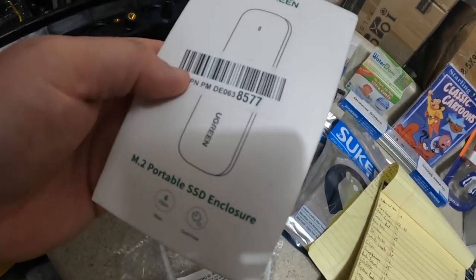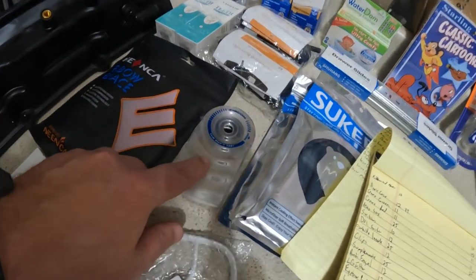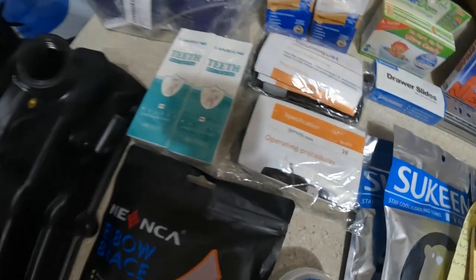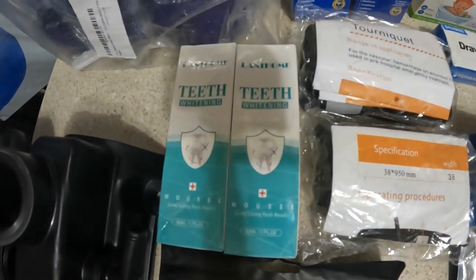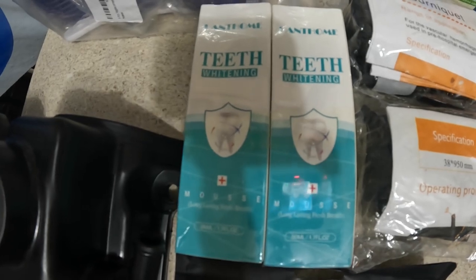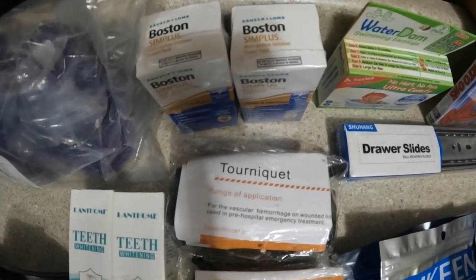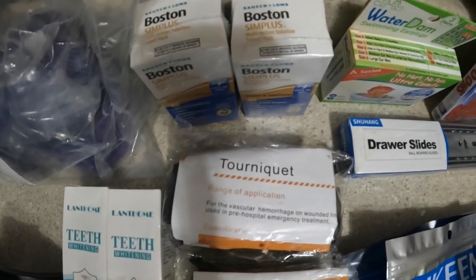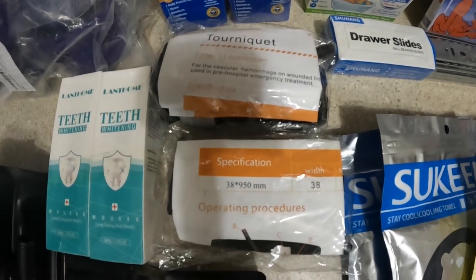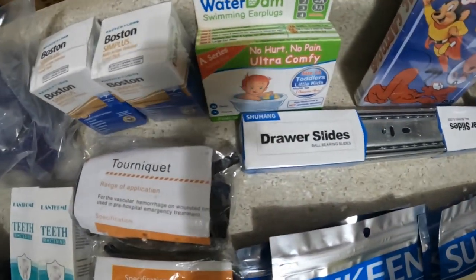I have this SSD case I'm going to list for $12. A pair of elbow braces I'll list for $10. I have a Zircon leak detector — I need to check and make sure it works — and if it does I'll list it for $15. I'm going to list this teeth whitening toothpaste for $10. I've got two Balsh and Lom Boston Simplas and I'll list each for $10, and two tourniquets I'm going to list together for $16.